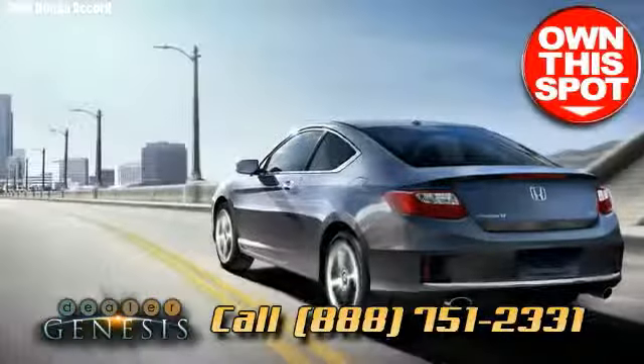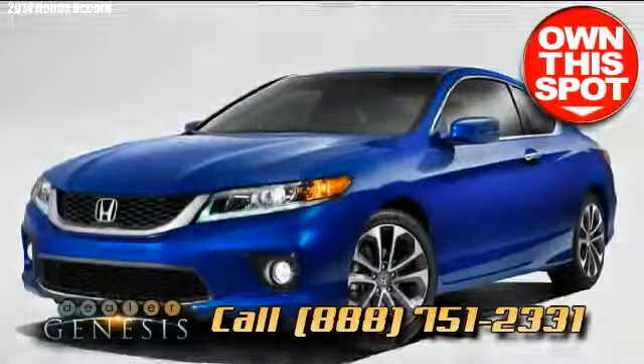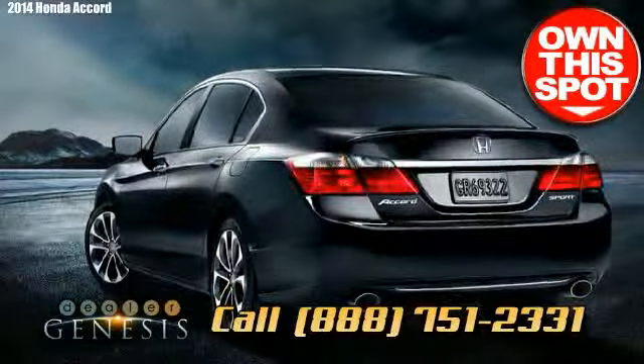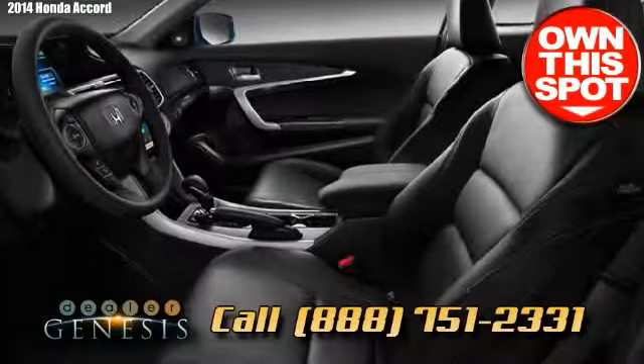With its premium performance, thrifty fuel economy, secure control, spacious cabin and solid reputation, the 2014 Honda Accord is an obvious competitor as a midsize sedan.